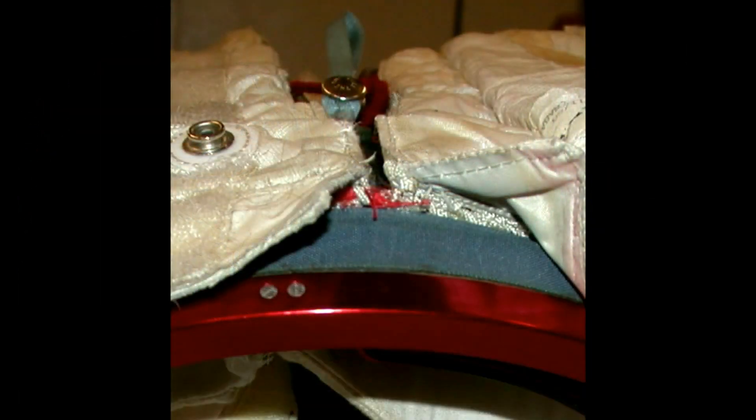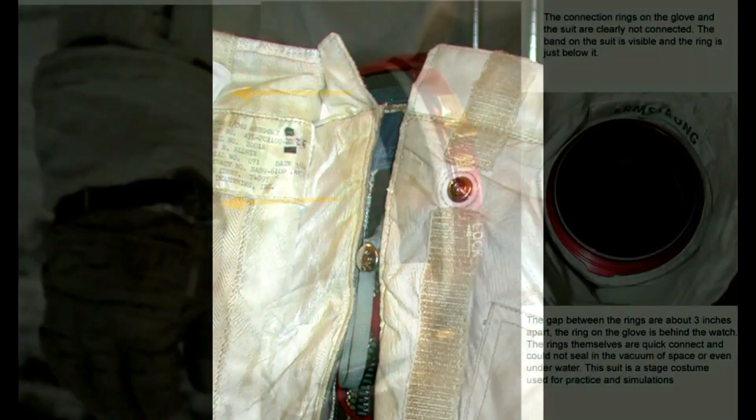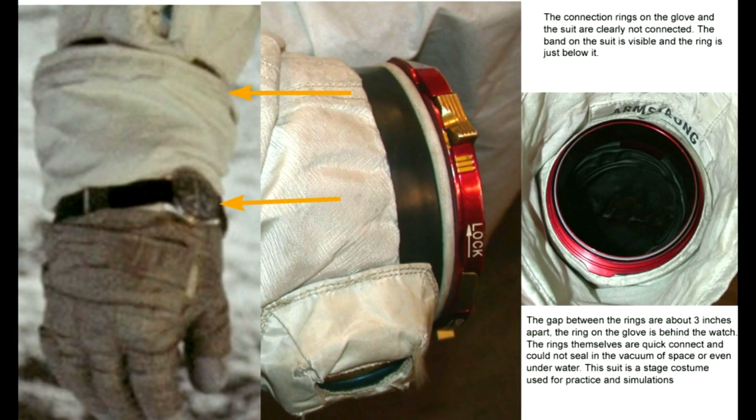There is not a pressure suit inside. Even if the inner pressurized suit NASA claims the astronauts wore under the outer unpressurized suits was incorporated into or between the white abrasion layers, it still wouldn't seal because of the snaps and zipper connections. The connection rings on the glove and the suit are clearly not connected. The band on the suit is visible and the ring is just below it. The gap between the rings is about three inches apart. The ring on the glove is behind the watch, and the rings themselves are quick-connect and could not seal in the vacuum of space or even underwater. The suit is a staged costume used for practice and simulations.